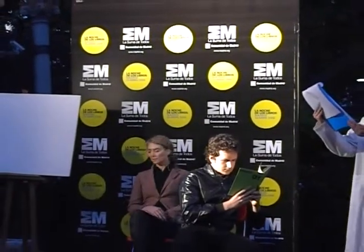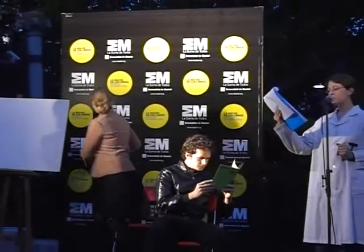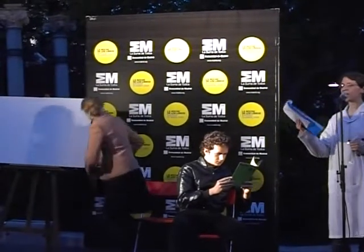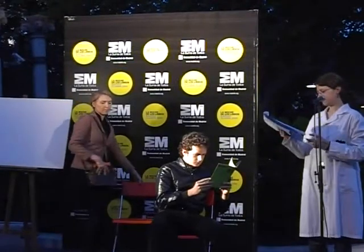Otro relevante aspecto de la lectura en lugares públicos es el curioso fenómeno que se produce con frecuencia en compañía de alguien que no lee.